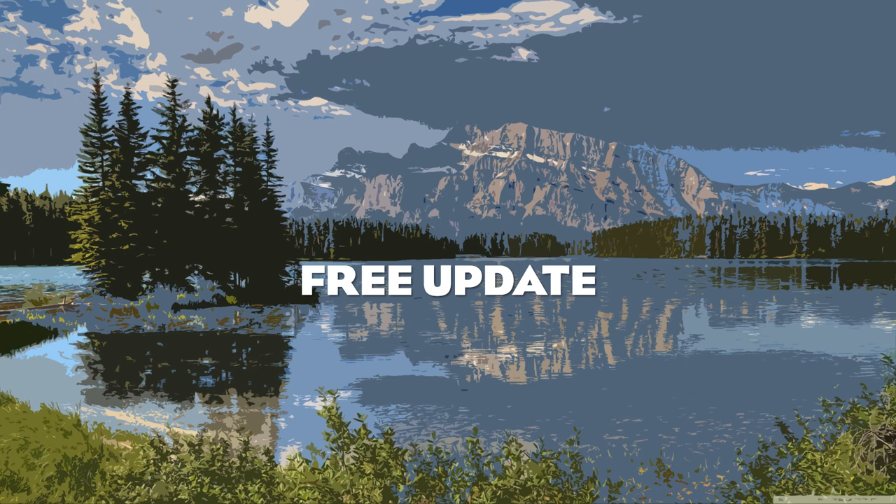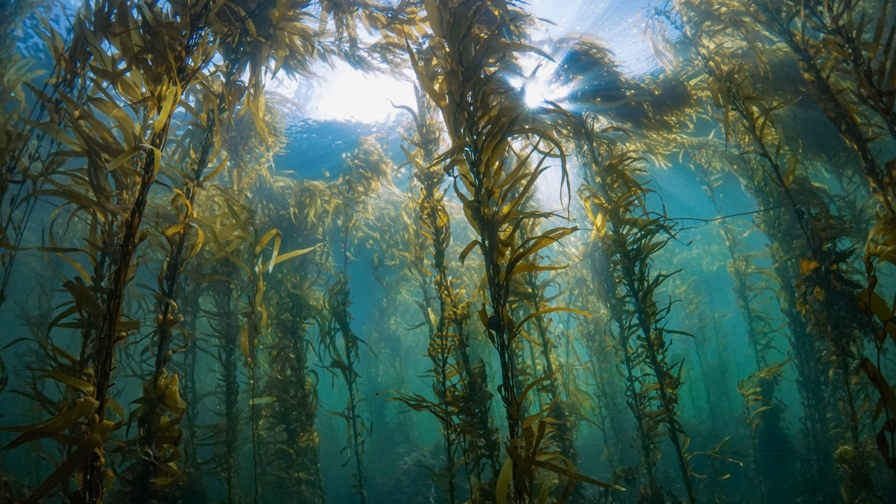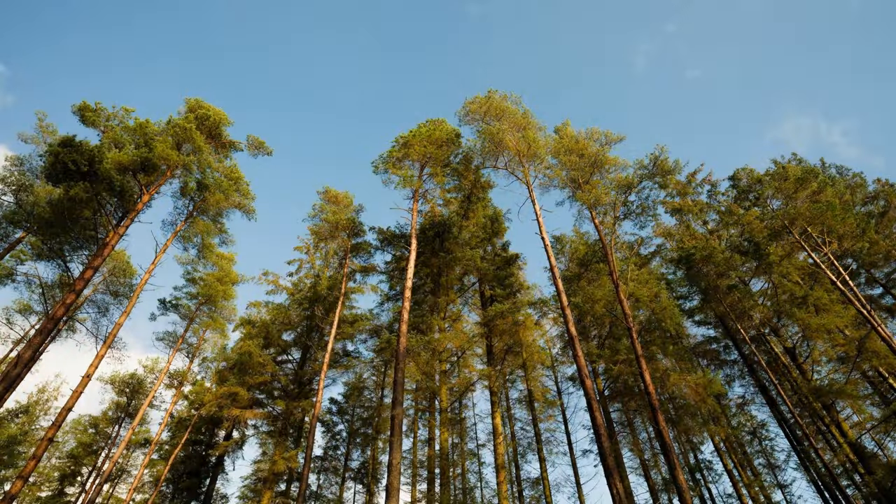Moving on to the features of the free update, we have Giant Kelp as a new free foliage type — though they are actually algae. Giant Kelp is characteristic of the Pacific Northwest coastline and would be a great addition to California Sea Lion and Sea Otter habitats. Sitka Spruce is another iconic tree of the Pacific Northwest that I would love to see in the game — a very cool tree to really diversify the foliage roster.